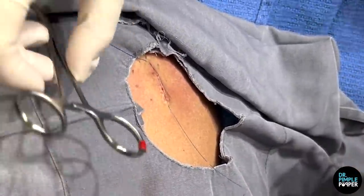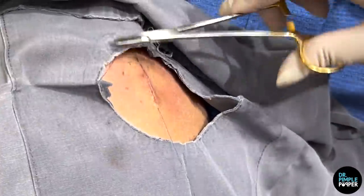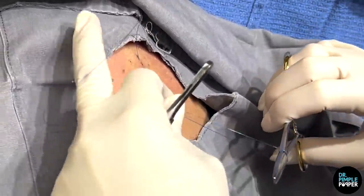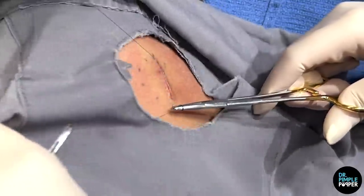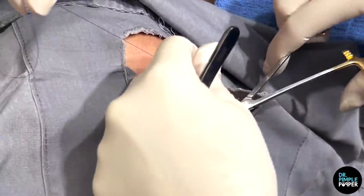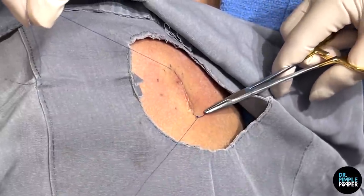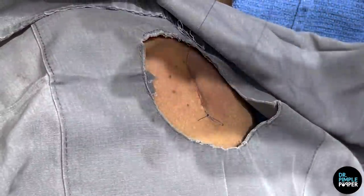We're also doing a steristrip or something like a cloth tape just to kind of keep it in so that it doesn't snag since it's behind her. We have little bows on the end so that we can remove this in two weeks. Especially because it's behind you and you'll probably be busy with the little baby, we don't want you to snag them.